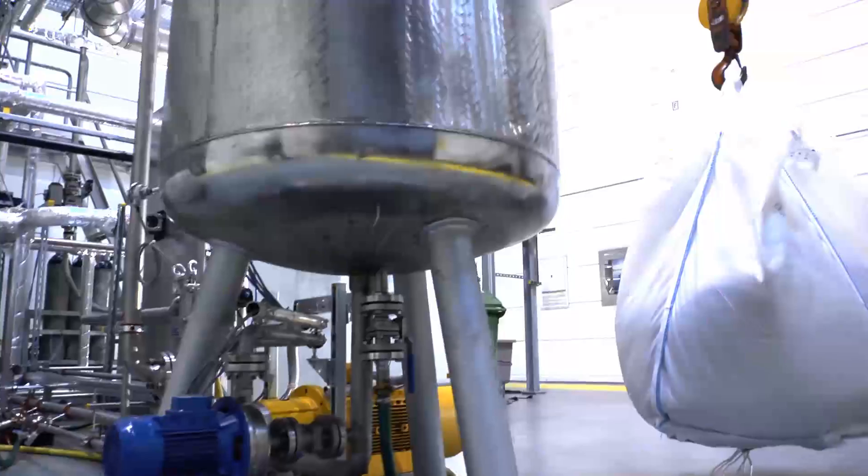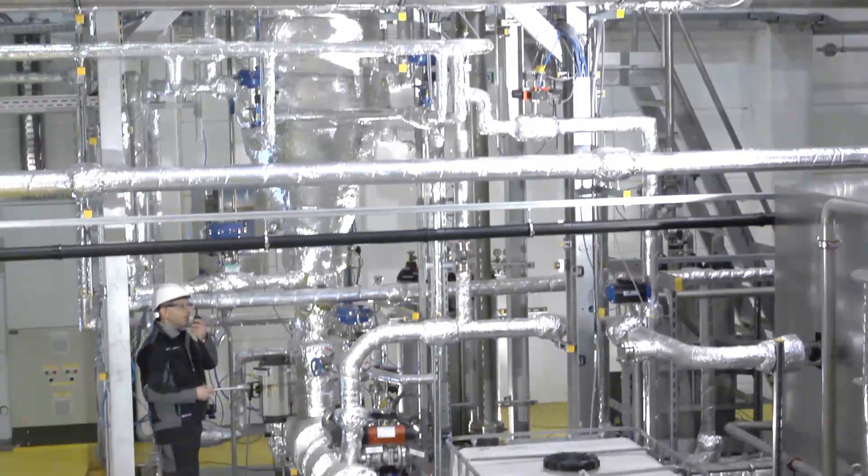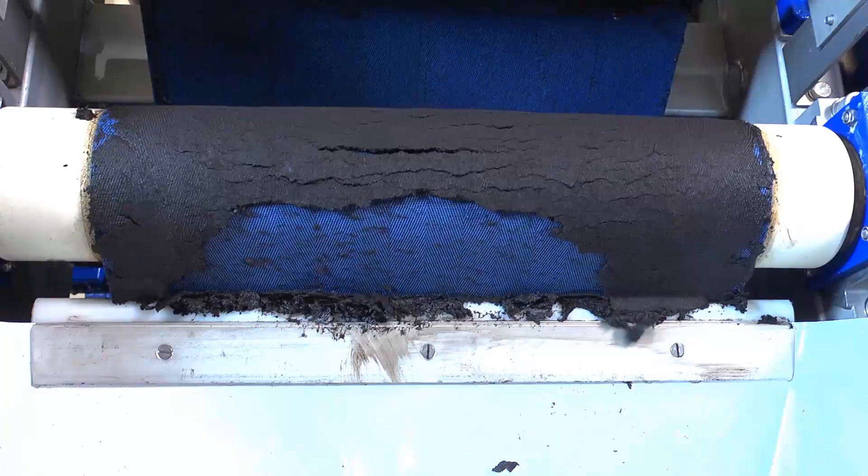In the HTC cooker, the biomass is treated with water at 200 degrees Celsius and at a pressure of 20 bar, creating a biocoal slurry.